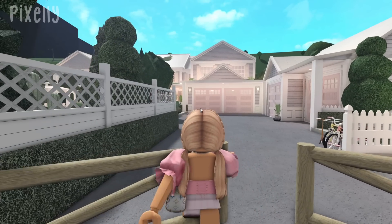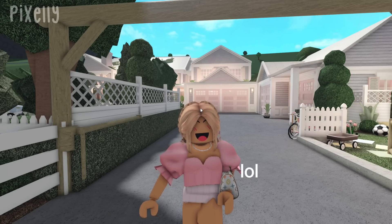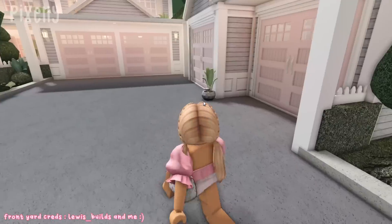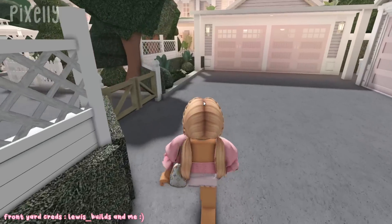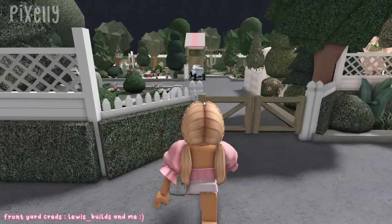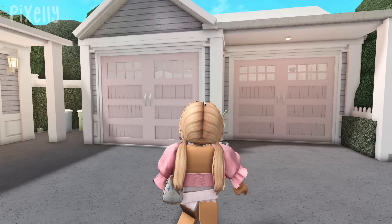We're starting out with the exterior. Sorry about that interruption — my brother was raging on Fall Guys! So we have the gate, and when you come in there's kind of a filler area with the kiddos' bikes and scooters. We have divider fences separating the garage part from the play area side. I wanted a gate here especially because I have a baby, so this is more like the play area side of the front yard.